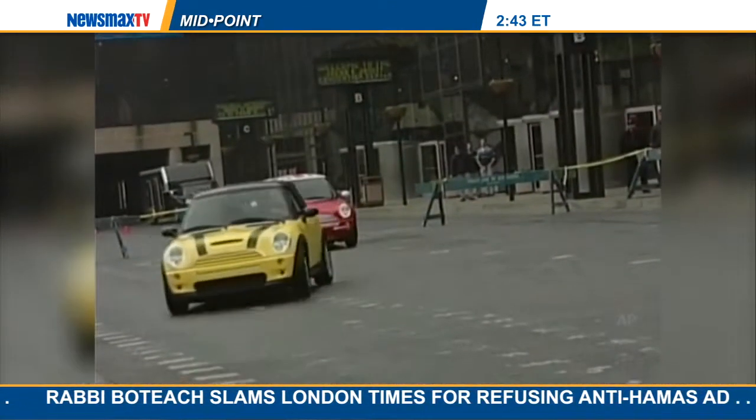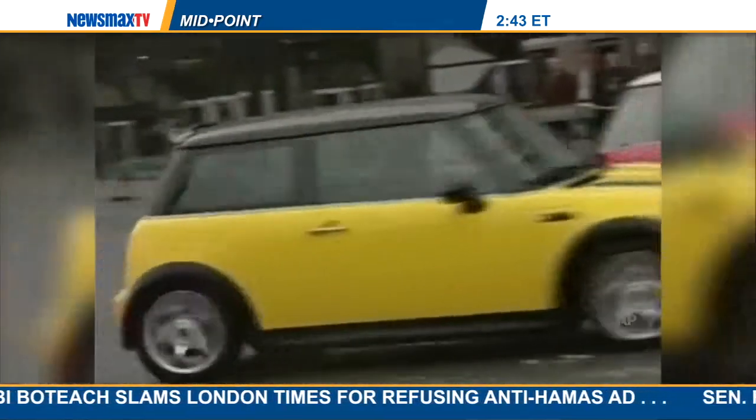Have you driven the new Mini? It's actually bigger and wider. This is the Countryman that won — it's the all-wheel drive, four-door. There's plenty of room for 6'2" and 200-plus pounds. Believe me, a lot of people have them. As a matter of fact, I own a Mini and I love it.